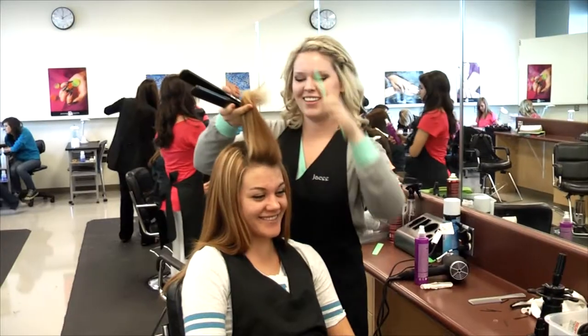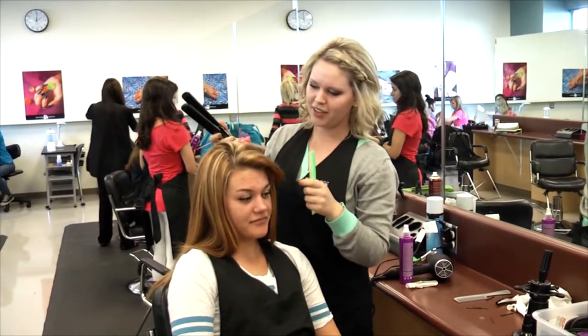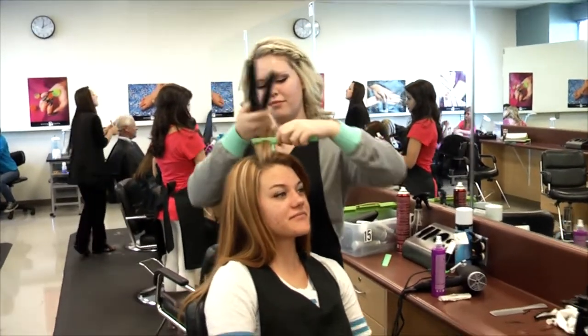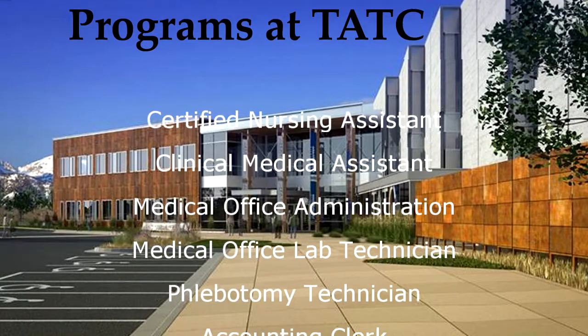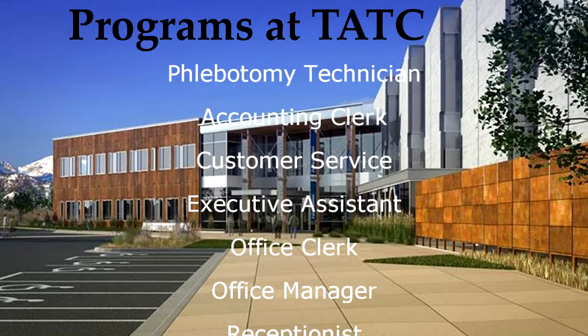Your schedule is open entry, open exit, meaning you register anytime throughout the year for a number of hours that work for you, on days and times that fit your individual schedule. You begin training when ready, progress through the courses and programs at your own pace as you learn the required competencies, and receive certificates when you master all skills taught in the courses or programs.